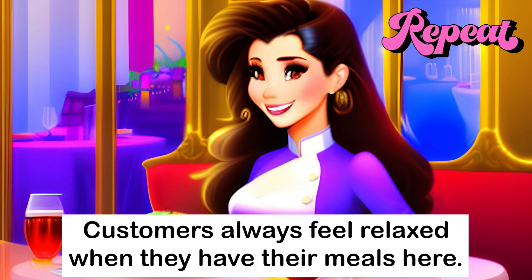Customers always feel relaxed when they have their meals here.